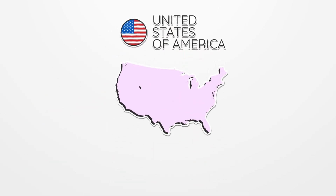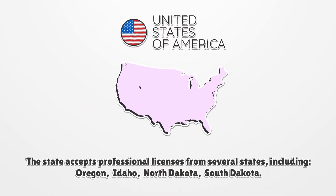The state accepts professional licenses from several states, including Oregon, Idaho, North Dakota, and South Dakota.